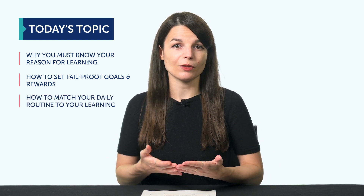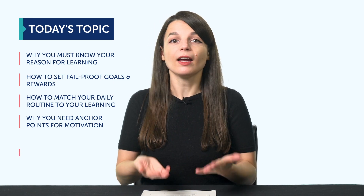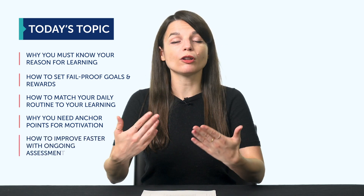Ever wondered if you're on the right path with your language learning, or if you're studying the right things and taking the right steps? Today you'll learn how to start on the right foot with your language learning journey. We'll talk about: 1. Why you must know your reason for learning the language. 2. How to set fail-proof goals and rewards. 3. How to match your daily routine to your learning. 4. Why you need anchor points for long-term motivation. And 5. How to improve faster with ongoing assessment.